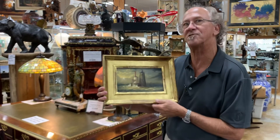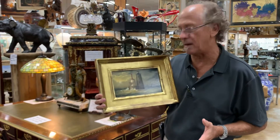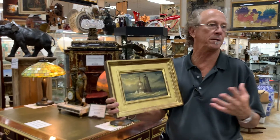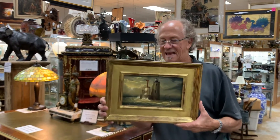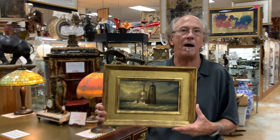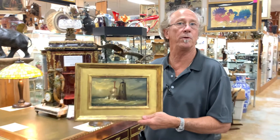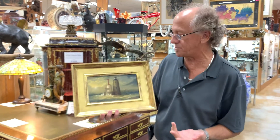The other thing about this that is so cool is that this is a painting of the Hoyleback Lighthouse. This is a historic lighthouse at the mouth of the Portsmouth Harbor in Maine. It's technically the Piscataqua River mouth, but that's how you get into Portsmouth Harbor. It's a very, very well-known lighthouse. In its current incarnation, it was built in 1872.